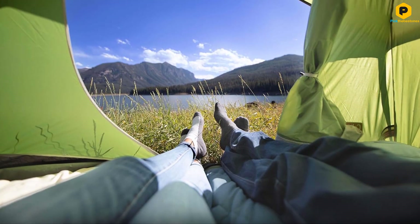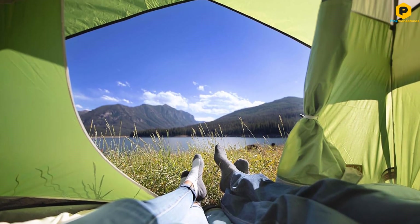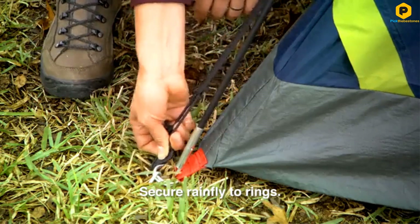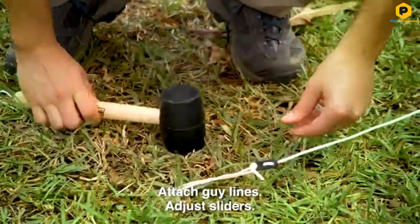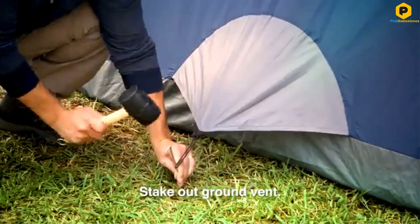With the cover on, we found that the wind was blocked efficiently and the interior remained warm. With it off, we got a lovely breeze and great views of the surrounding nature, perfect for an idyllic children's nap time. The tent has few other features, but the materials are durable and for the price, it's a great option for simple, stress-free family camping on a budget.